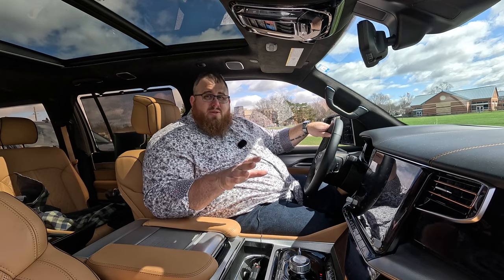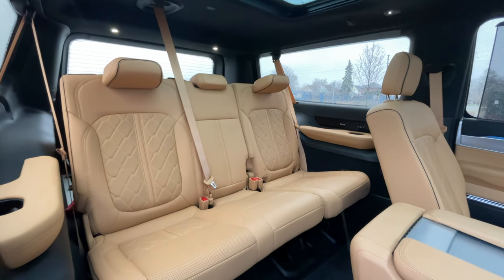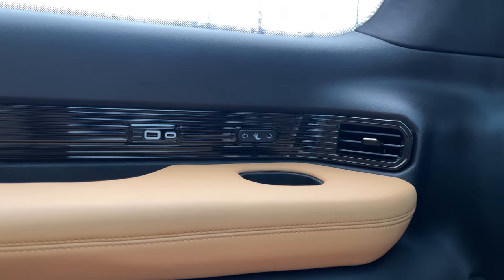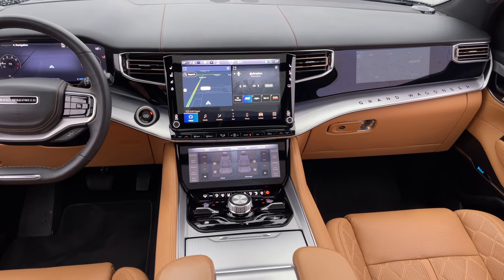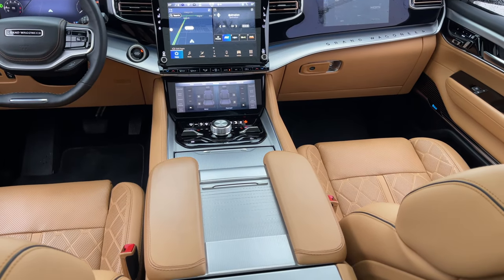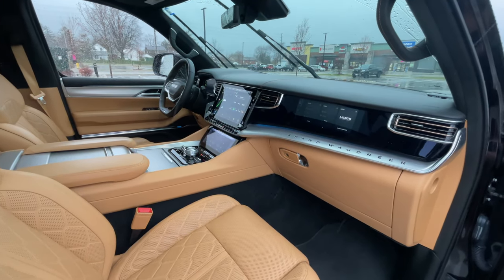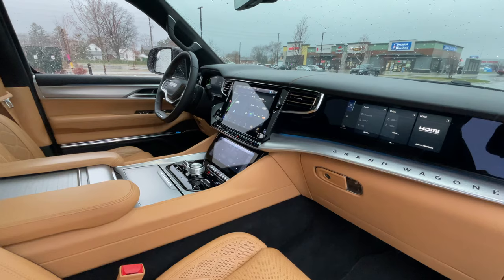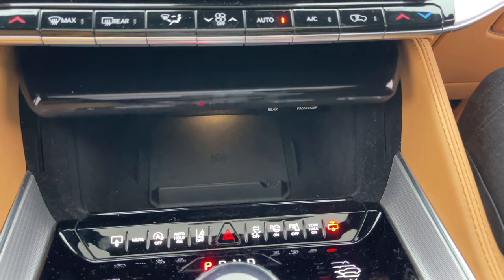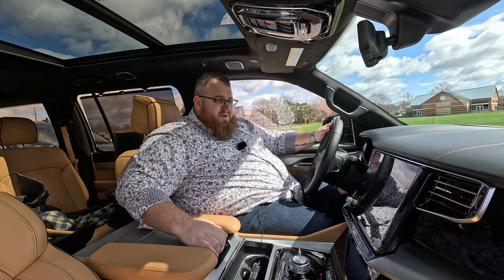The front seats have heat, ventilation, massage, and memory. We have tri-zone automatic climate control. Third row seats are comfortable on this L — I can fit and I'm comfortable. Everything is soft touch. We've got leather on top and a metal finish trim which is an upgrade for about $1,000, with Grand Wagoneer embossed into it. There are tons of physical buttons — all your HVAC controls are buttons. The second screen pops open to access HDMI input, USB, and wireless phone charger. And then underneath in the armrest, a fridge — as you'd expect at $150,000.